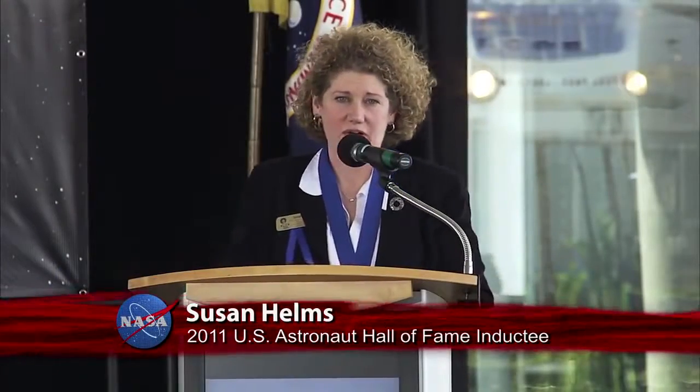Thanks very much to the committee and the Foundation for honoring me. It truly is a humbling moment for me, and nothing — nothing will surely be able to be said that tells you how much this means. Thank you.